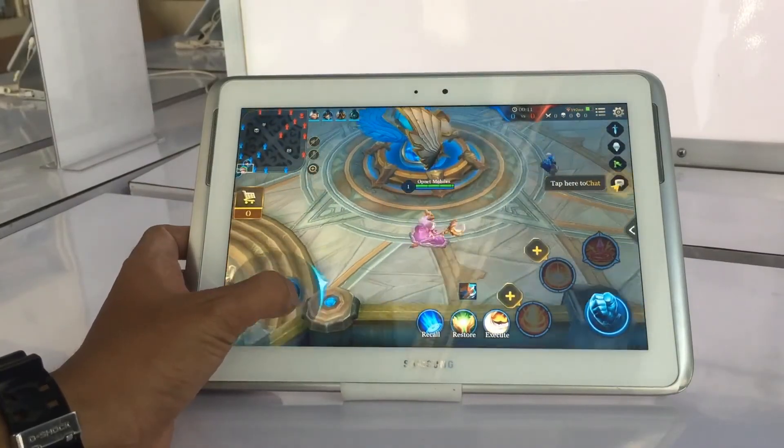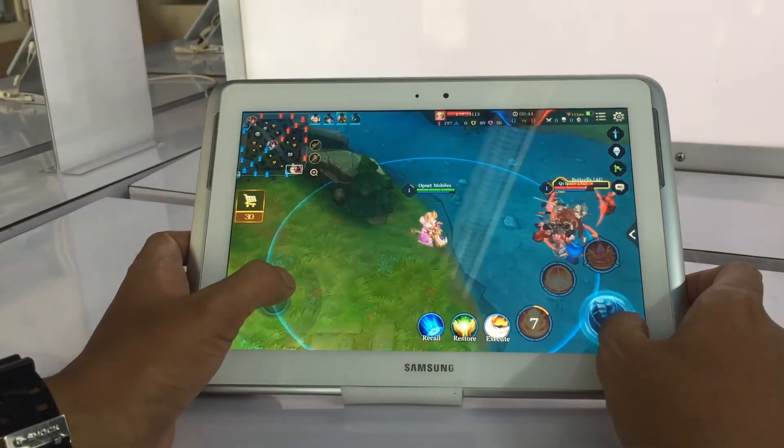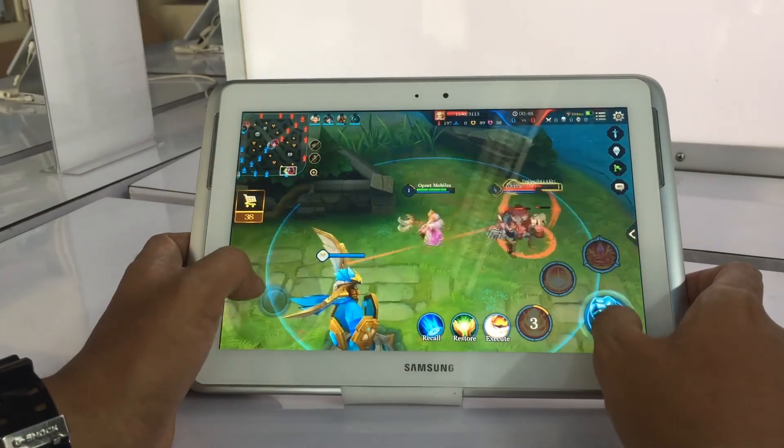Samsung also highlights some of its favorite apps through the S-Suggest portal, and the Game Hub is constantly updated with titles that the company thinks you might like.